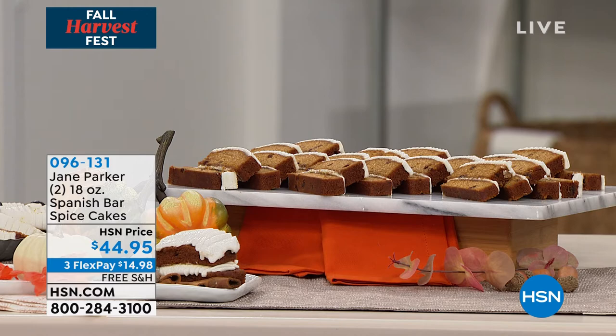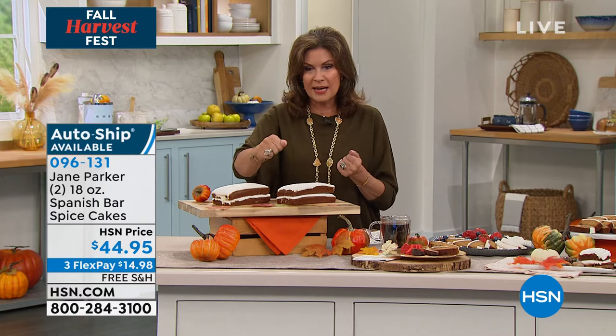We're gonna give you two of these. They're actually called Spanish Bar Spice Cakes. You get two of these, $44.95, three flex payments. We will put these on auto ship if you'd like, because once you taste them, they are totally addictive. Free shipping and handling as well, and that will carry forward if you do put them on auto ship.